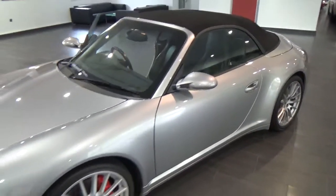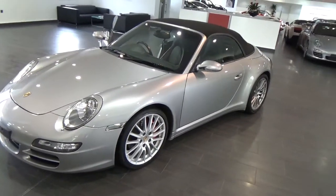So there we go — a stunning wide-bodied 911 Carrera 4S Cabriolet. Happy bidding.